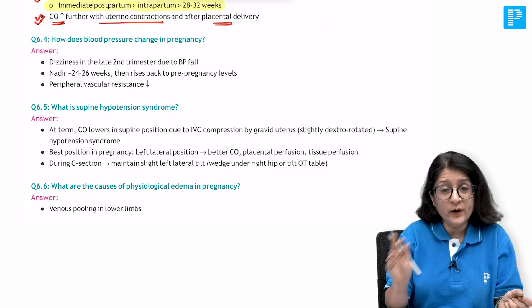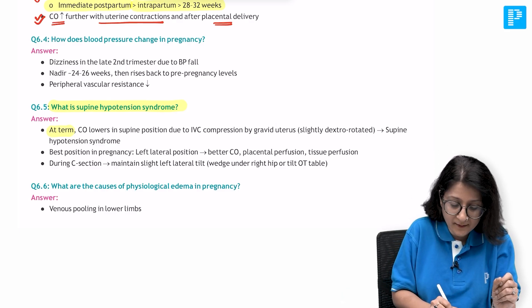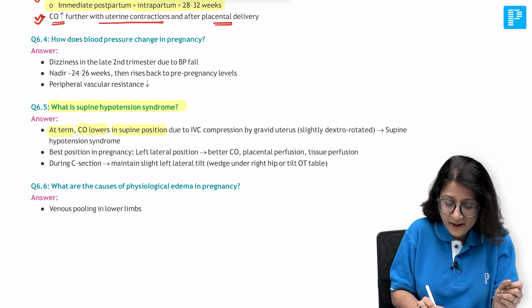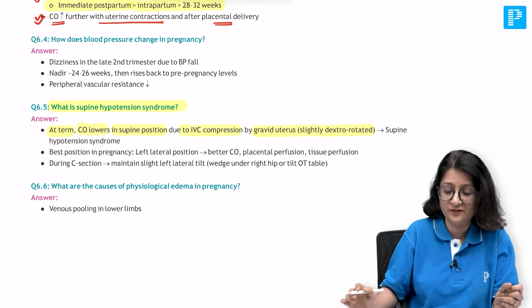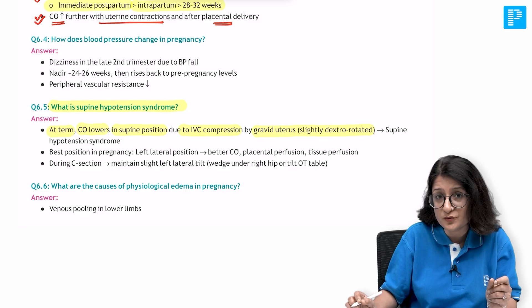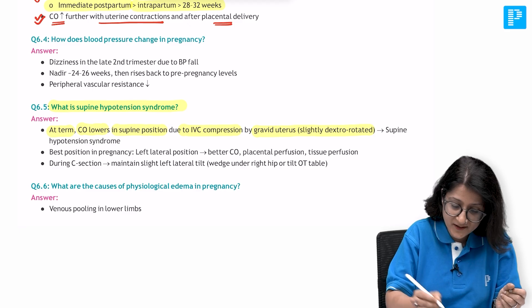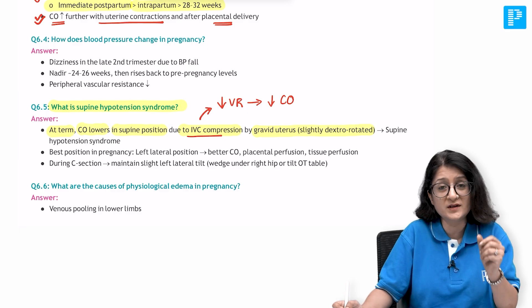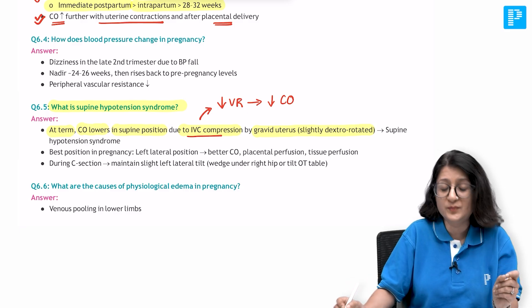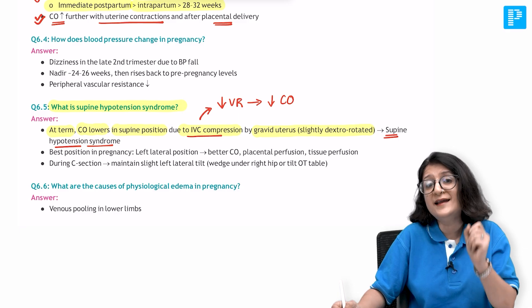We are talking about supine hypotension syndrome - an important topic on which exam questions have been asked. At term, cardiac output is lower in the supine position because the gravid uterus is slightly dextrorotated and compresses the inferior vena cava. This causes supine hypotension syndrome: IVC compression leads to decreased venous return, decreased cardiac output, and therefore low blood pressure.